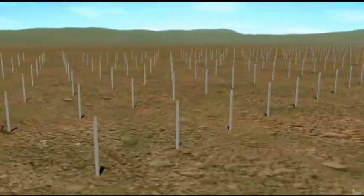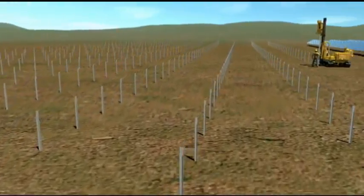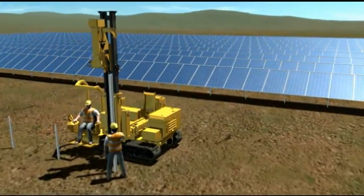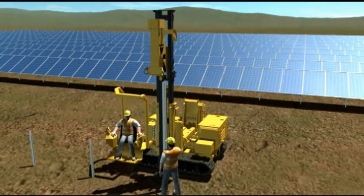Large, commercial, or utility-scale solar fields, comprised of thousands of piers, make conventional pier-driving equipment — typically utilized by solar installation contractors — inadequate.